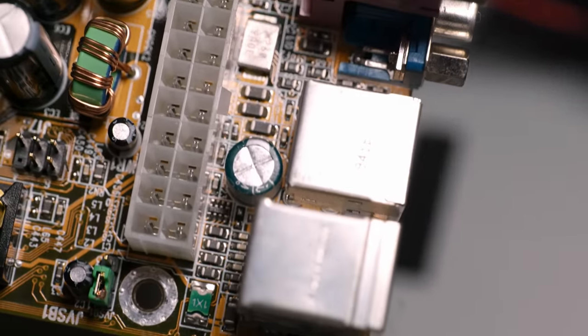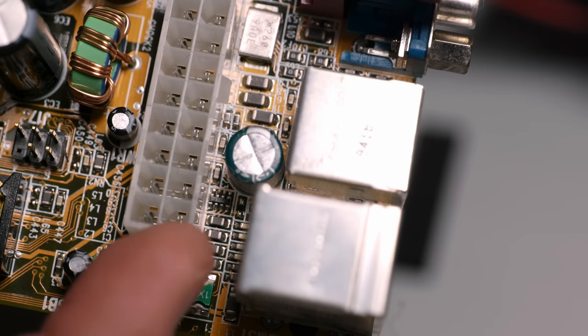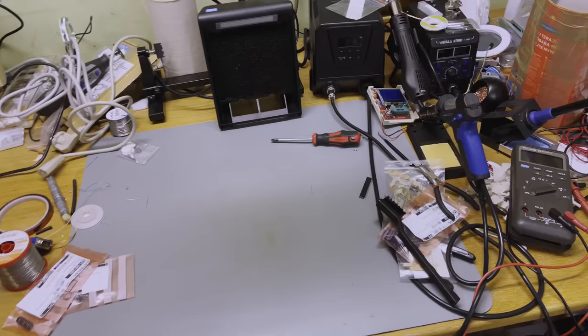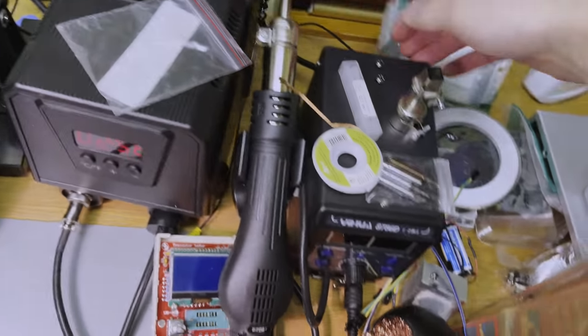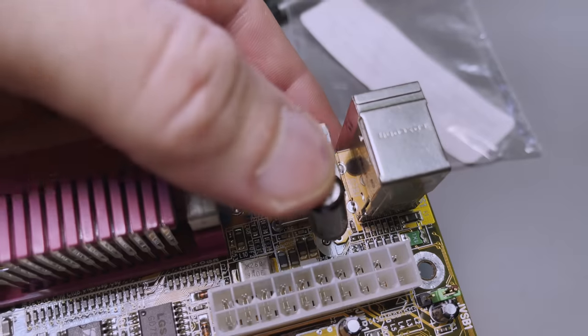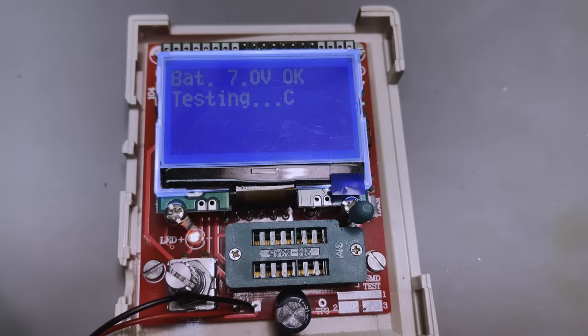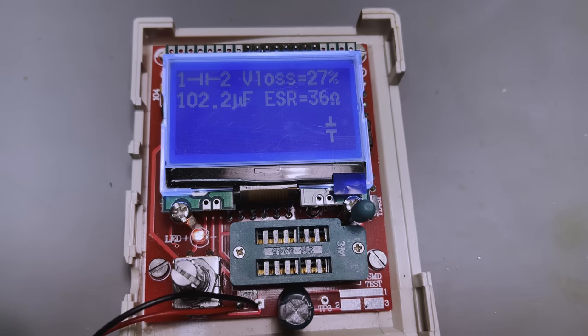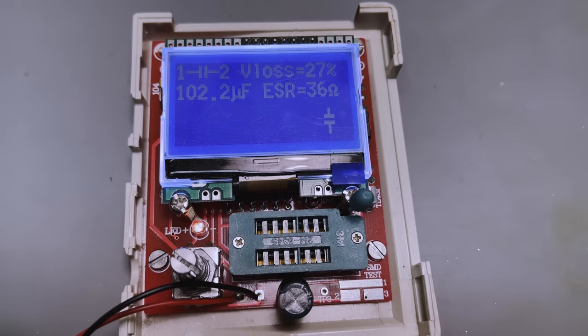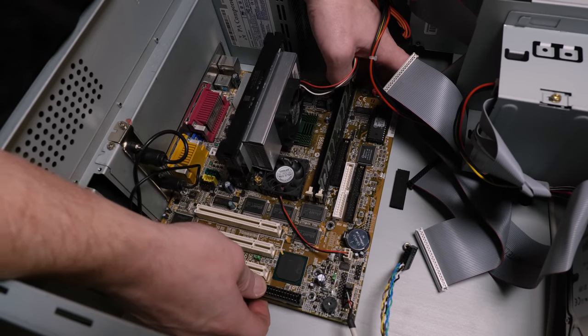I figured the missing cap must have something to do with supplying power to the PS2 ports or something like that, so it was back to the soldering iron. A quick test on a component tester confirmed that the capacitor was indeed bad. I replaced it and put the board back in the case, feeling pretty confident the problem would be solved.